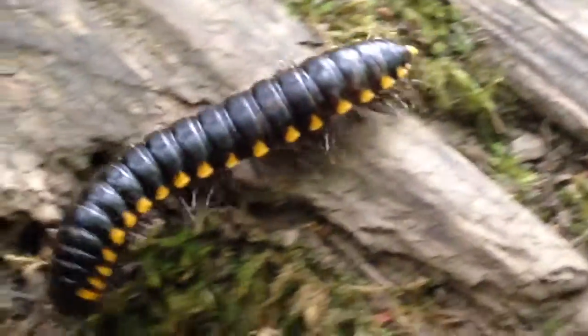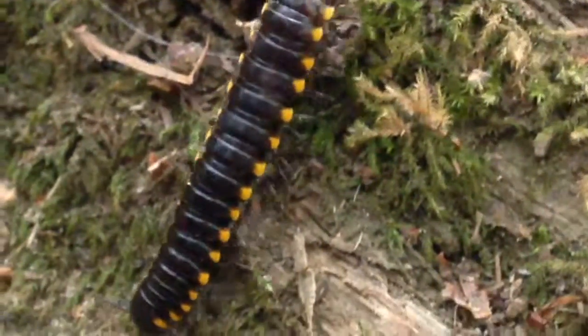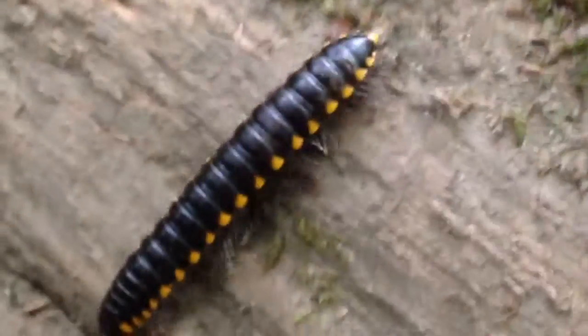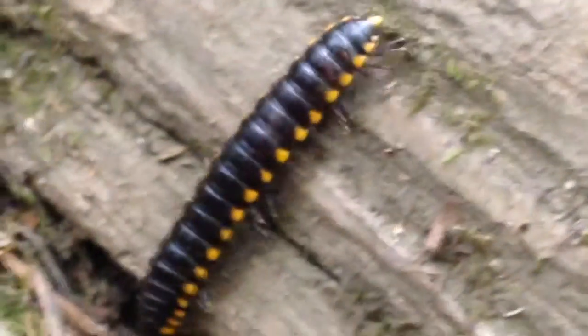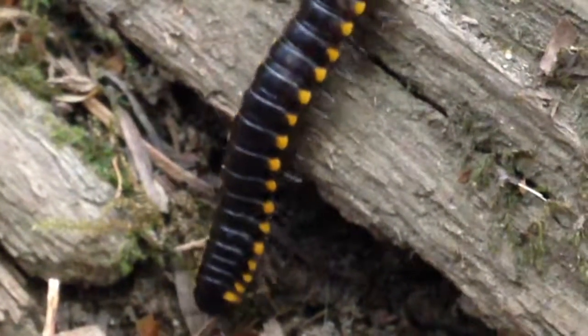This is a yellow spotted millipede. They primarily live in mature forests and parks, feeding on leaf litter and other detritus. The bright coloration is a warning to would-be predators that this animal can produce a hydrogen cyanide toxin, which also happens to make this critter smell like almonds.